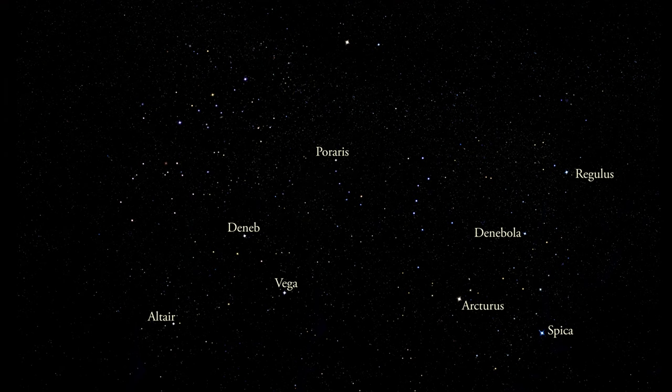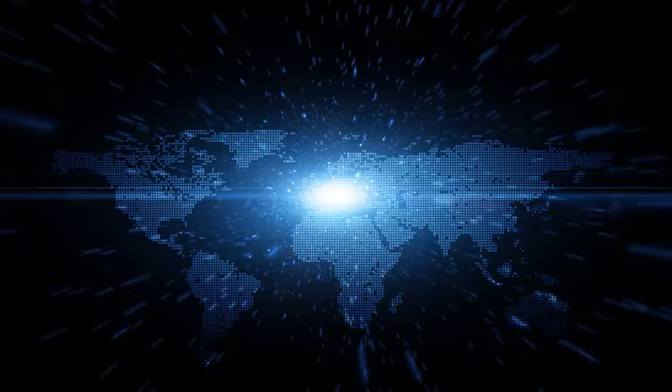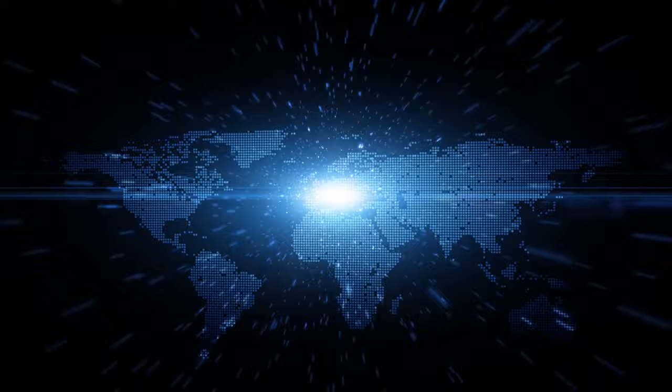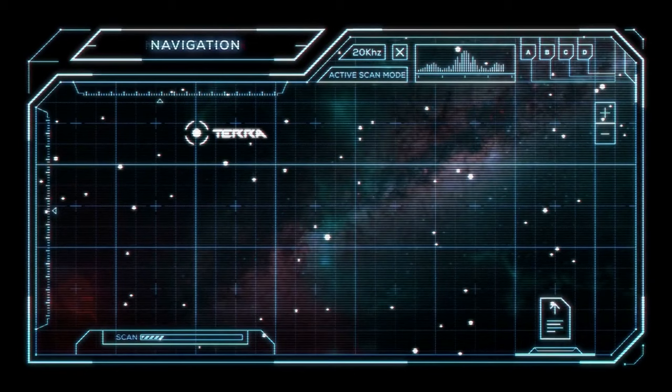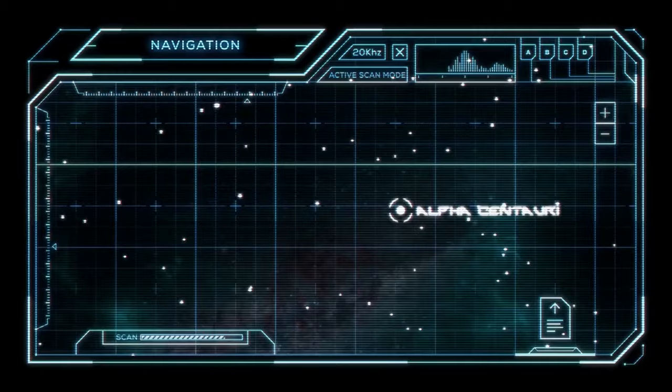Thing 10: Customized Star Maps. The concept of capturing the stars as they appeared on a significant date is romantic and unique. However, the price for these custom prints can be steep, considering they are essentially digital compositions printed on paper. Free or low-cost astronomy software and apps allow you to create a similar star map, which you can then print through an affordable online service — a personal touch while saving money.